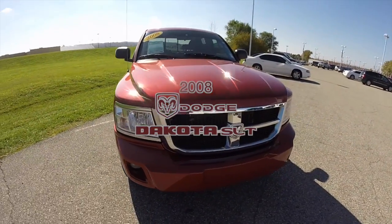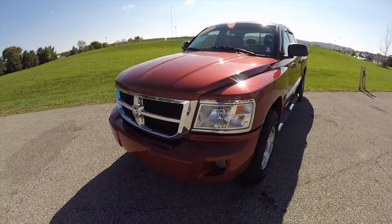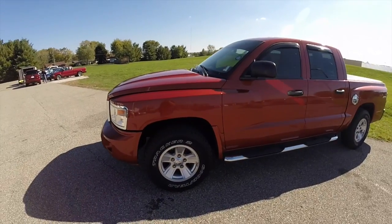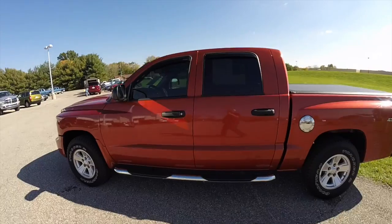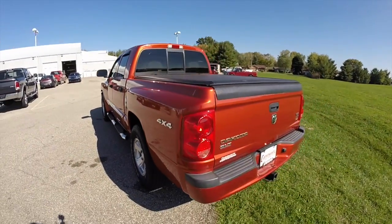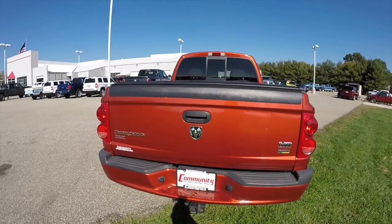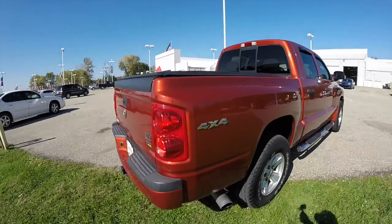Hello everyone. Today we're going to take a quick walk around and look at this 2008 Dodge Dakota SLT crew cab. This Dakota is painted in sunburst orange clear coat metallic, and has a dark and light khaki yes essentials cloth interior. It is powered by a 4.7 liter V8 Magnum engine. This is a flex fuel vehicle and it is four wheel drive.